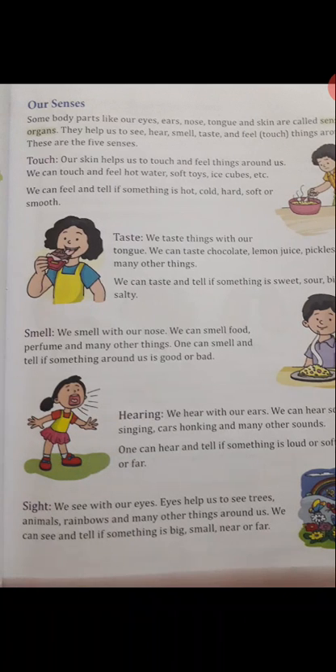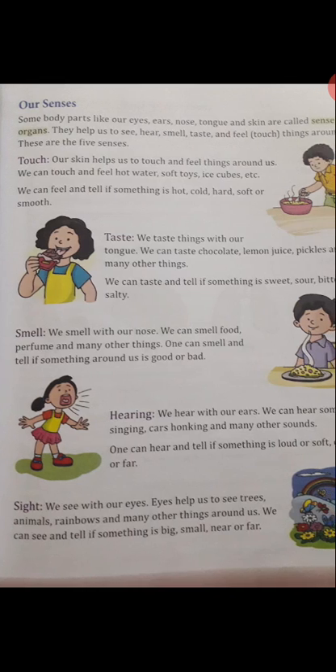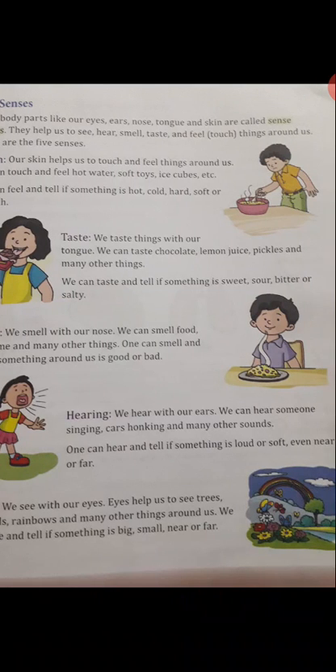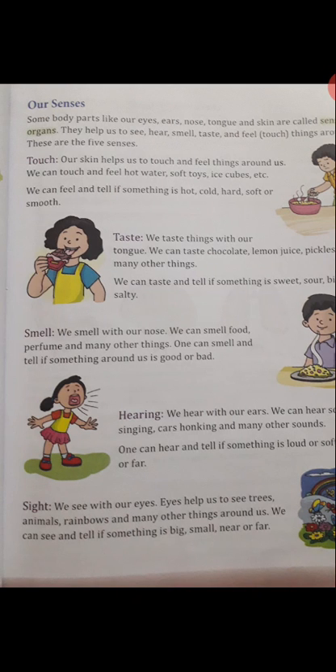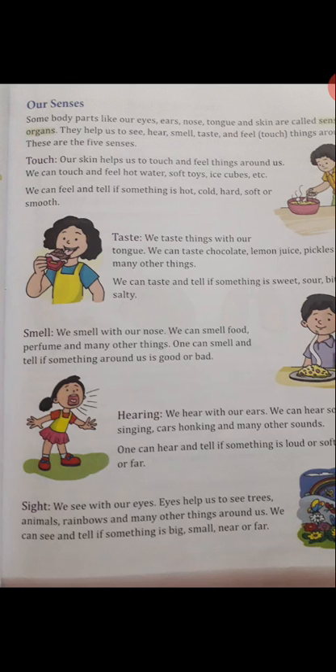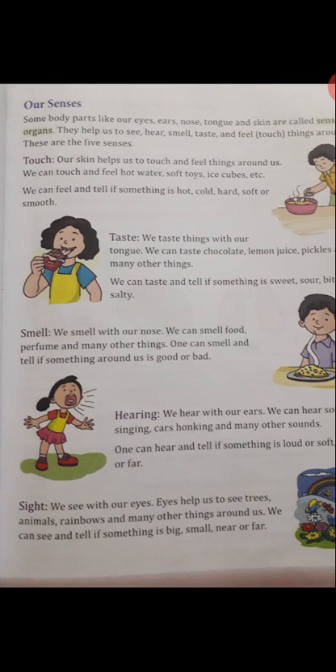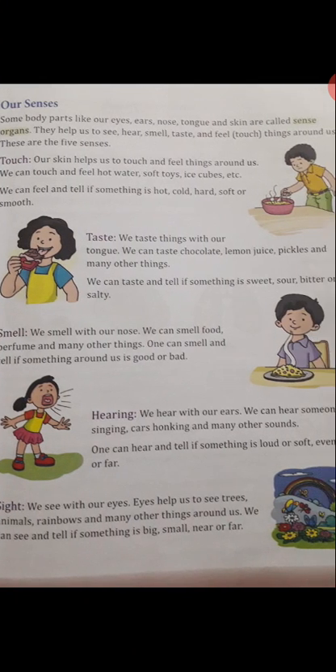We smell with our nose. We can smell perfume and many other things. We can smell and tell if something around us is good or bad. We hear with our ears. We can hear someone singing, cars, knocking and many other sounds. We can hear and tell if something is loud or soft, near or far. We see with our eyes. Eyes help us to see trees, animals, rainbows and many other things around us. We can see and tell if something is big, small, near or far.